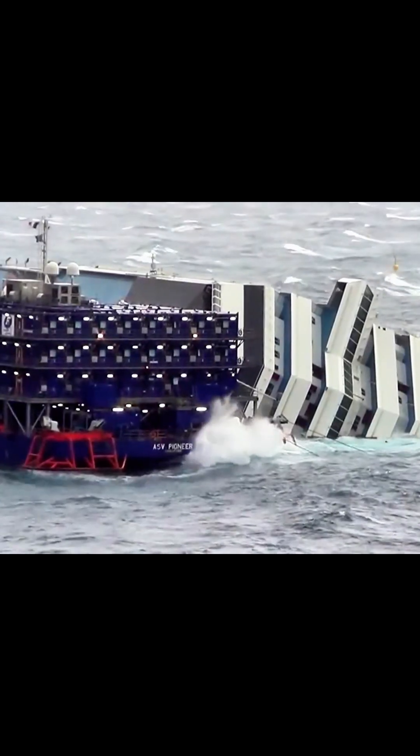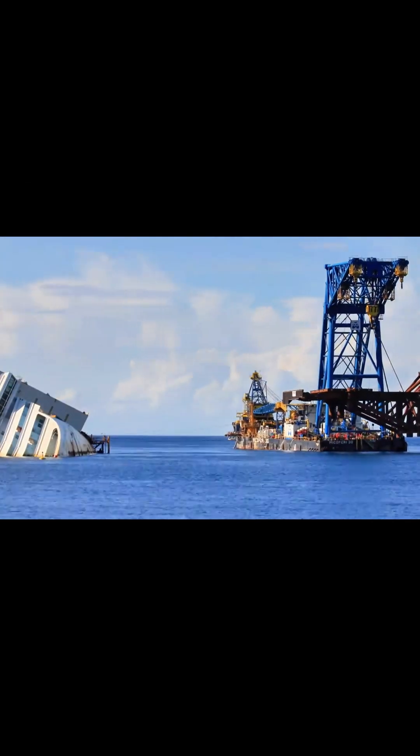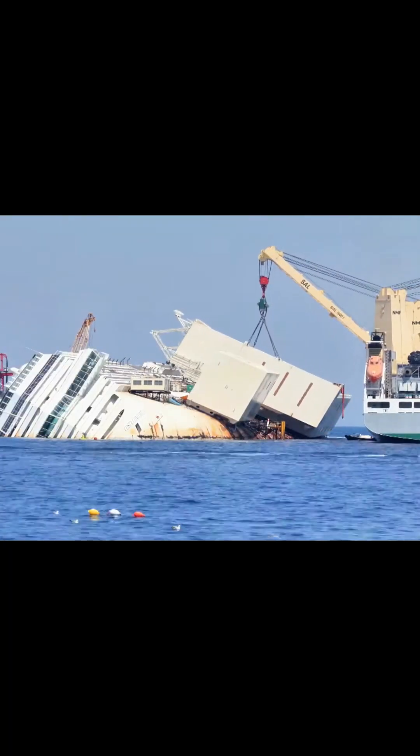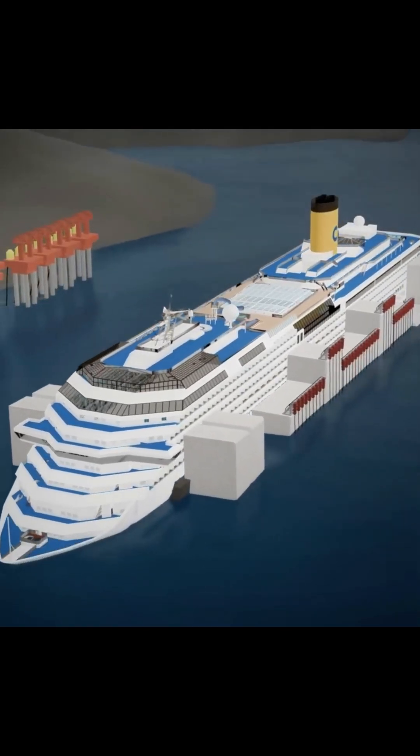From the initial stabilization to the precise parbuckling, every stage of the Costa Concordia salvage operation pushed the limits of modern engineering. Advanced techniques like constructing an underwater false bottom, affixing buoyancy-enhancing sponsons, and employing strand jacks to rotate the vessel were executed with surgical precision.